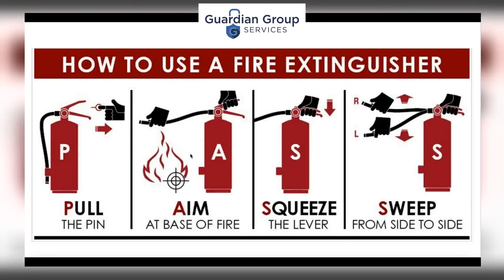Specifically, fire guards should: Pull the pin from the handle; Aim the nozzle at the base of the fire; Squeeze the lever; and Sweep the nozzle from side to side until the fire extinguisher is emptied. Once again, that is Pull, Aim, Squeeze, and Sweep.